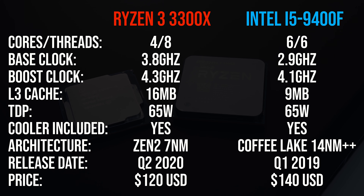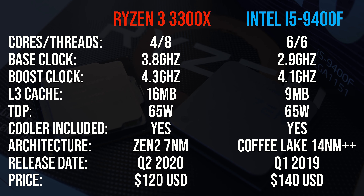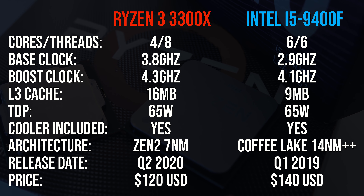Starting out with the specs, the new Ryzen 3300X is a 4-core 8-thread part, while the Intel i5-9400F has 6 cores and 6 threads — no hyperthreading there. The 3300X has higher base and boost clock speeds as well as more cache, and both are listed with the default 65-watt TDP.